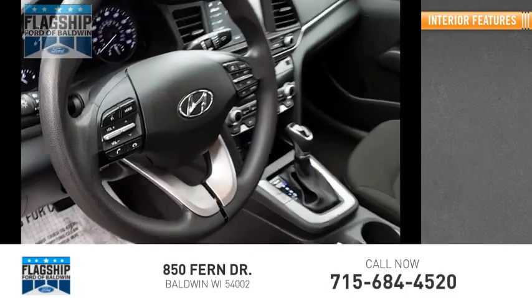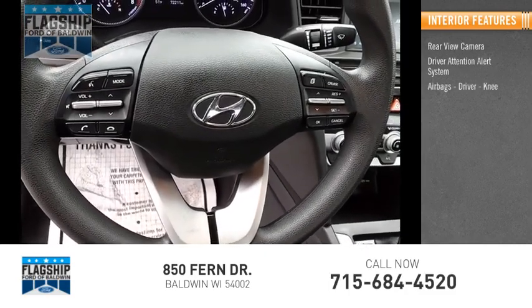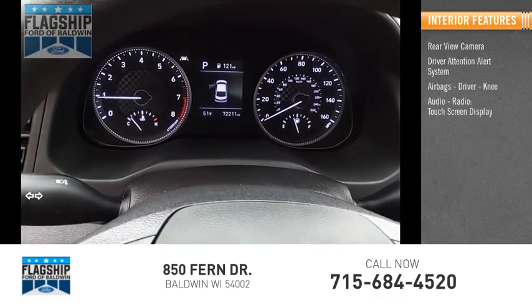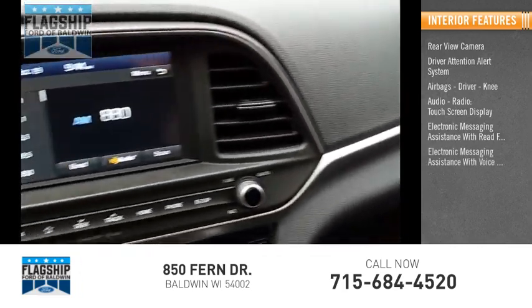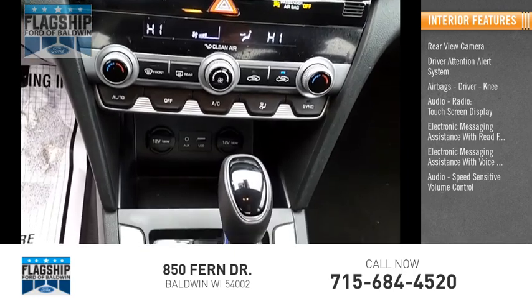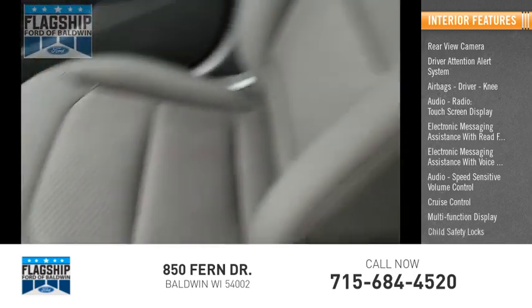Inside you'll find a rear-view camera, driver attention alert system, airbags, driver knee airbag, audio radio, touch screen display, electronic messaging assistance with read function, electronic messaging assistance with voice recognition, audio speed sensitive volume control, cruise control, multi-function display, and child safety locks.